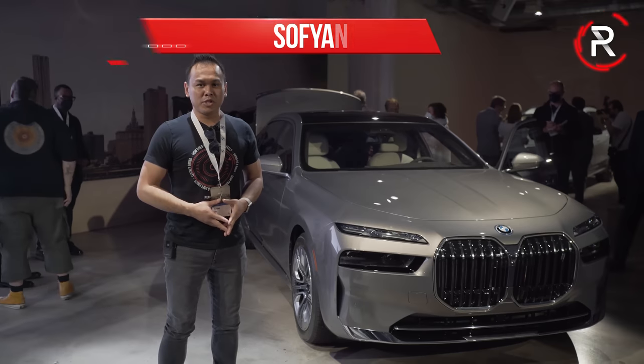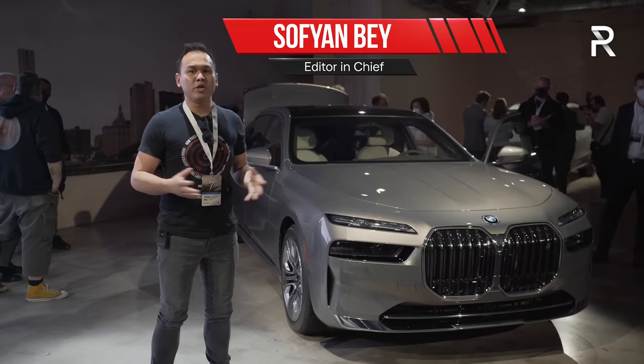A brand new flagship BMW sedan doesn't come around very often, but I'm at a studio in New York City where BMW has finally revealed the all-new 7 Series, so let's take a first look. For the last 50 years, the BMW 7 Series has represented the pinnacle of BMW in terms of luxury, technology, and of course design.